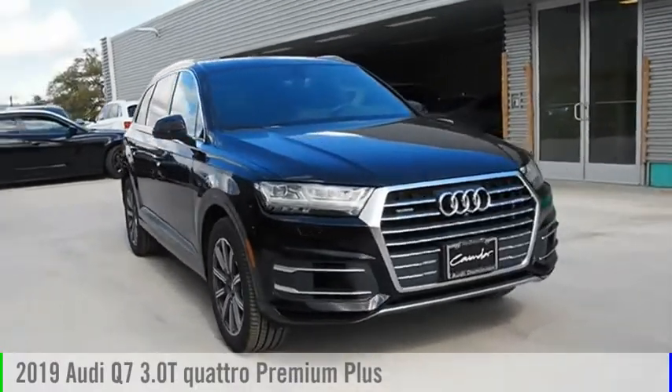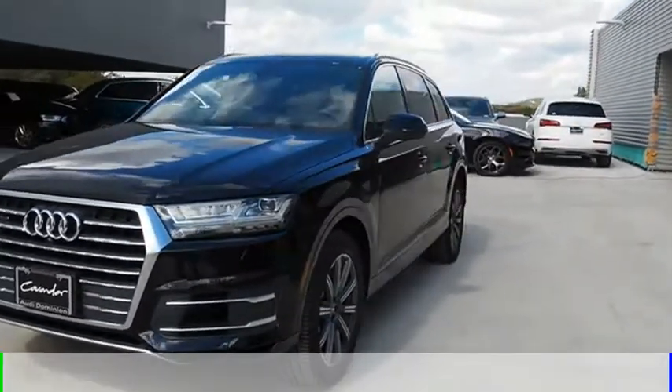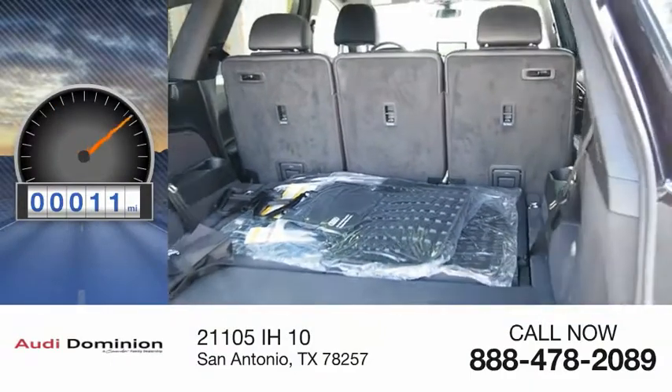Take a ride in the 2019 Q7. This vehicle is powered by an all-wheel drive, six-cylinder, 3.0 liter engine. This vehicle has less than 100 miles.